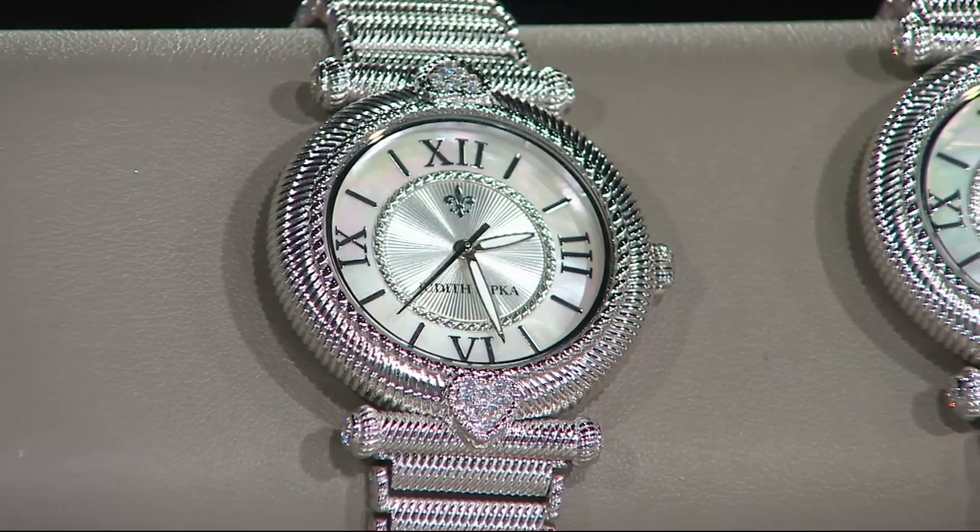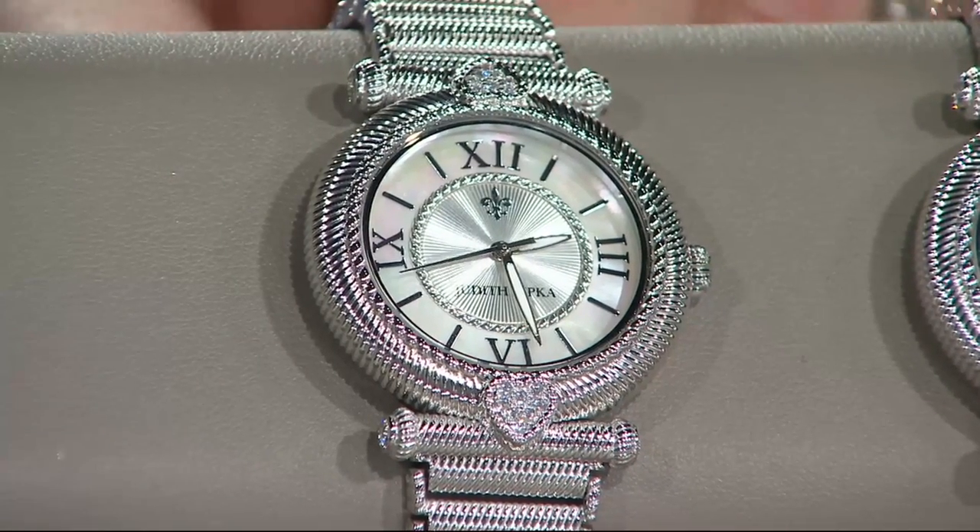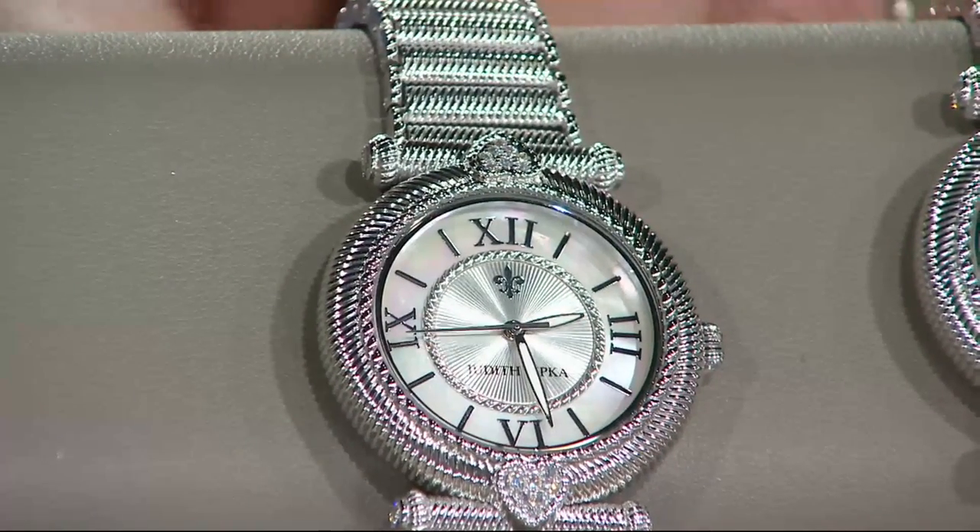And this is a double deployment buckle, which is a high-end kind of clasp, going to fit beautifully. But it starts with regal.